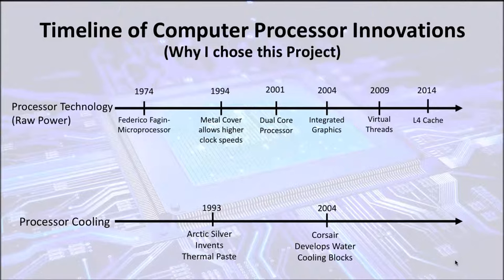This next slide shows a more clear representation of that. There has been much less innovation in processor cooling, which is vital to maintain the raw processor power, as can be seen in the timeline above.